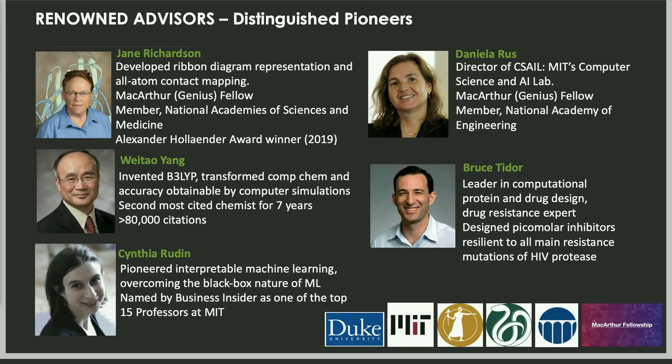Our board of advisors is made of truly renowned scientists — some of the top scientists in the world. Jane and Daniela are both MacArthur Genius Fellowship award winners, as well as members of the National Academy of Medicine, Science, and Engineering, respectively. Cynthia is the world's leader in interpretable ML, whereas Weitao is one of the top-cited scientists in the world for his work on accurate quantum simulations. Bruce Tidor is one of the only other scientists to have developed methods to design resistance-resilient drugs, and a world leader in accurate computational protein and drug design.